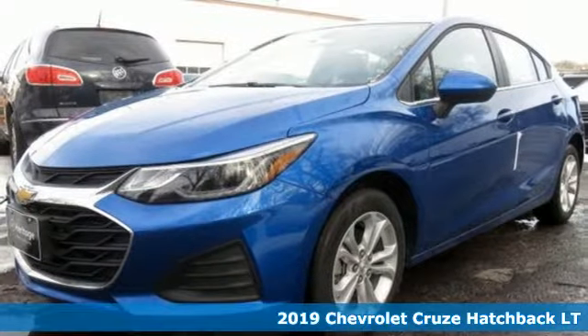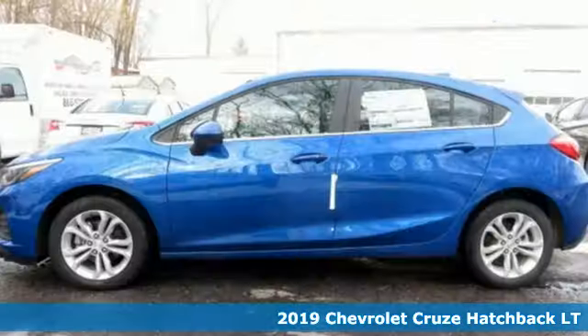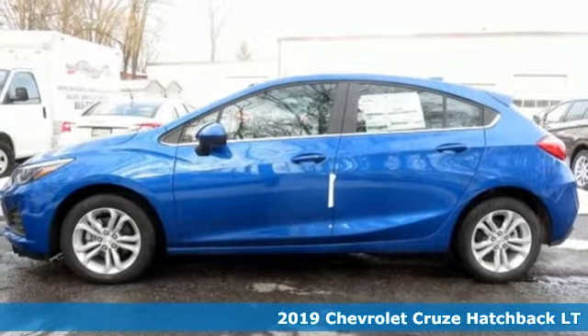It's a new 2019 Chevrolet Cruze. Performance, value, durability, Chevy.